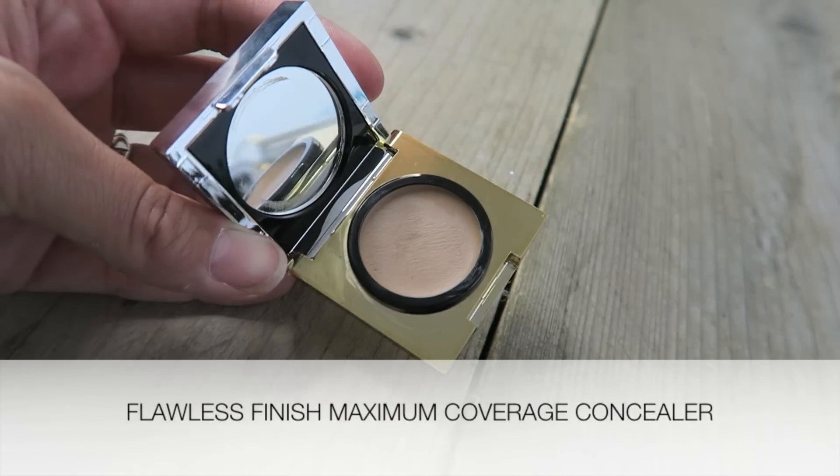Moving on to concealer — I'm using the Flawless Finish Maximum Coverage Concealer in shade Light, number two. I'm applying this with my fingers as it's a really nice emollient concealer. As the name suggests, it's great not just under the eyes but around any redness, so I'm blending it around my nose as well. I can use the double end of the foundation brush to soften it in, and just use the concealer to lift up slightly and give more light to the face where it's needed.